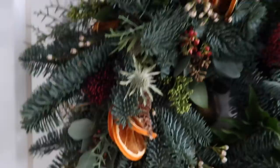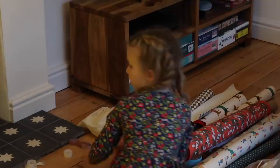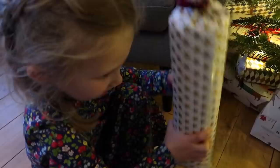Delilah comes home and has a look at all the wrapping stuff. She spots the cracker wrapping paper and wonders who the presents are for. She thinks they might be for her but we keep it a surprise. She's very curious about what everything could be.